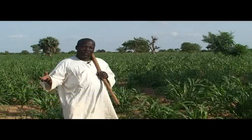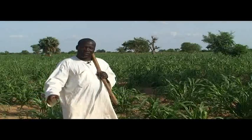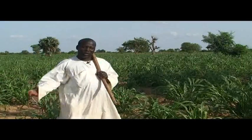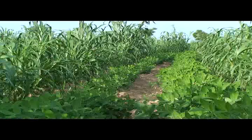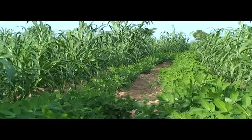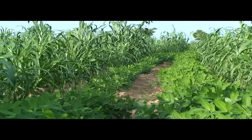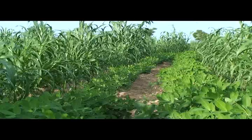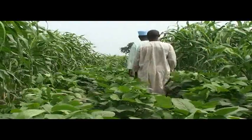When we planted millet as a single crop, it suffered from striga attack and the whole crop was lost as a result of this striga. But recently, we learned about a new technique. New intercropping practices are gaining popularity among farmers in Nigeria, Niger and Mali.